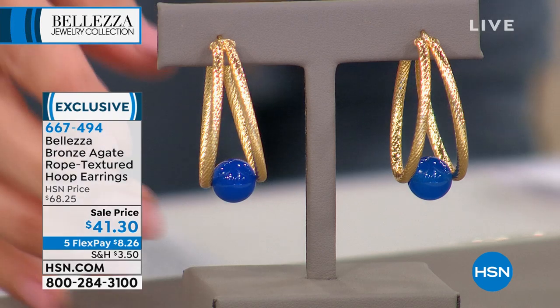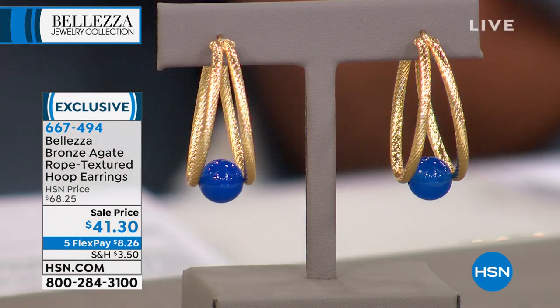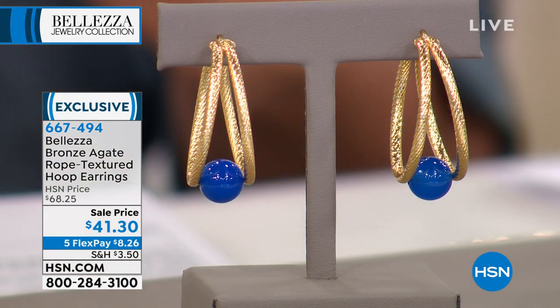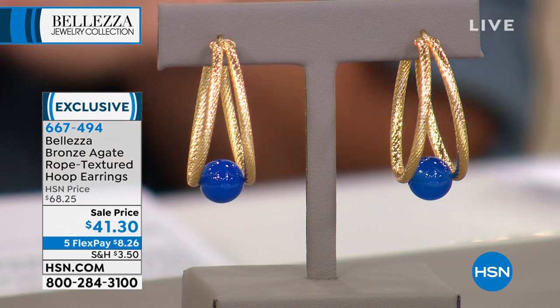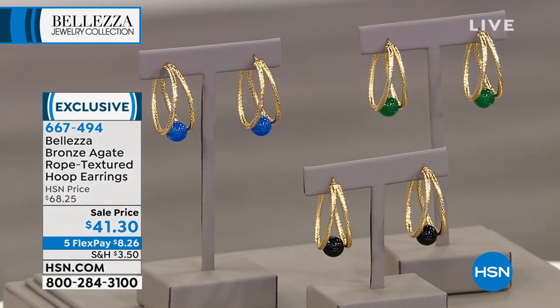These are definitely an everyday earring. I wear blue with pretty much everything, so the blue agate would be gorgeous with denim or dresses. We also have green and black. They're already limited — definitely going to have a permanent rotation in the jewelry wardrobe because they're fun, unique, interesting, and very lightweight. At one and a half inches it's a perfect size. We've got about 80 to go around in each color, so don't miss out.